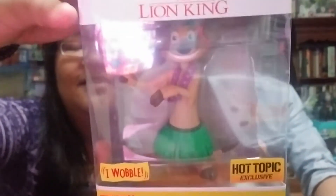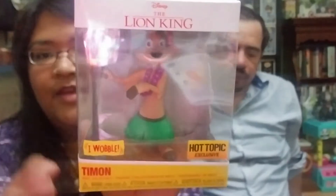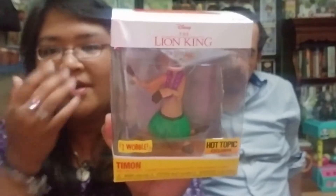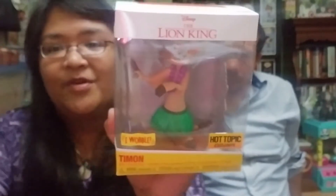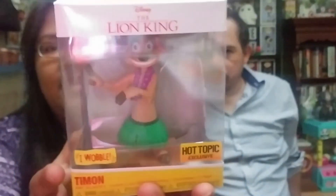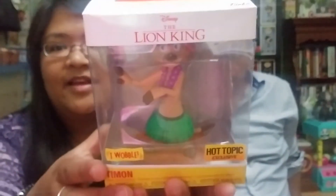This is Timon in his hula outfit, and it actually wobbles — kind of like the hula dancers you can put on your dashboard. This is in reference to a scene where Timon and Pumbaa sing a song to distract the hyenas while Nala and Simba sneak back into the Pride Lands to find Scar.